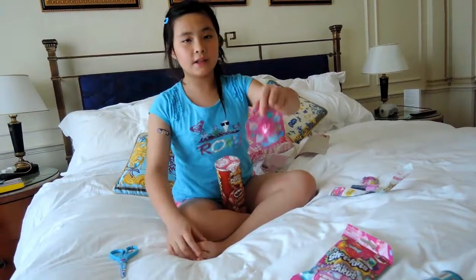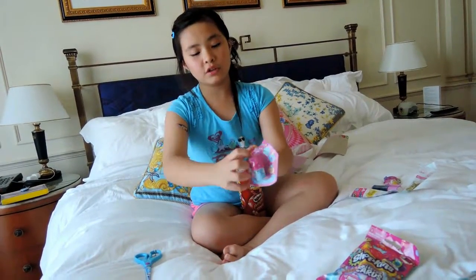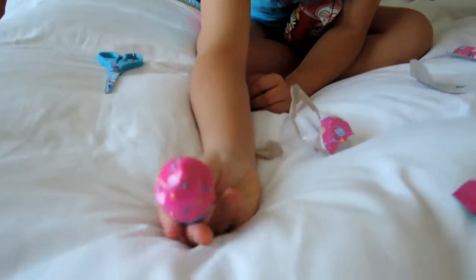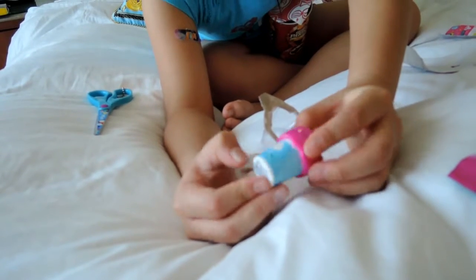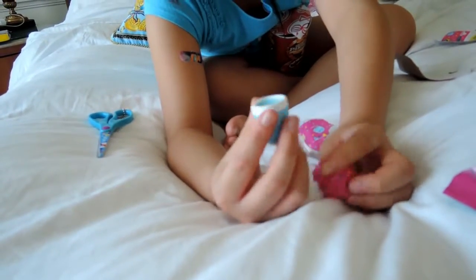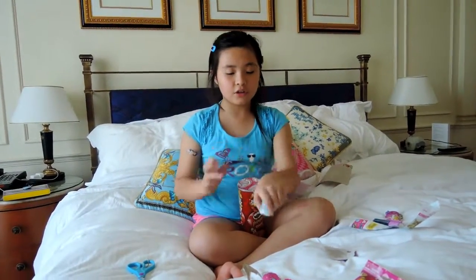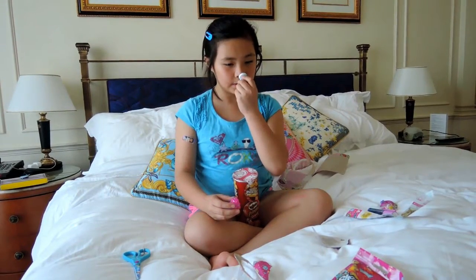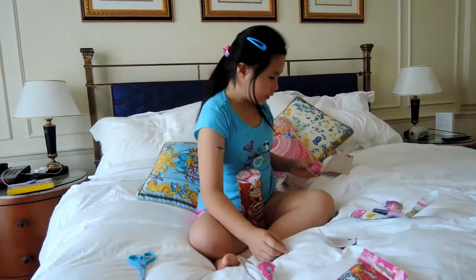Next we're going to open our lucky last lip balm for the day - this cupcake lip balm. It looks like a wide chapstick. A small blue stick inside. Look at all these sprinkles on the cap, and it has a donut and a meringue - the meringue kind of looks like the poo emoji! I got the macaroon, pen, sharpener, and donut - lots of Smiggle things. It's a sheer blue colour but turns clear. This definitely smells like pure blueberry, not blueberry pie.